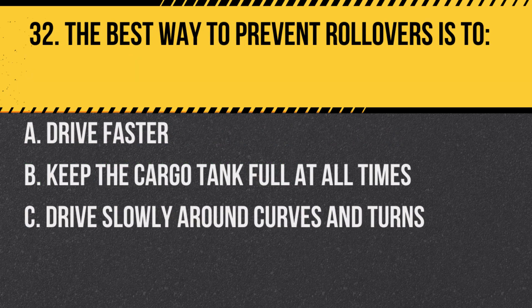Question 32. The best way to prevent rollovers is to: A. Drive faster. B. Keep the cargo tank full at all times. C. Drive slowly around curves and turns. Answer: C. Drive slowly around curves and turns. Taking turns too fast can lead to rollovers, especially with tankers.